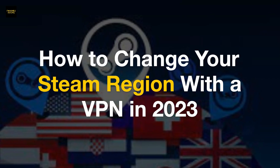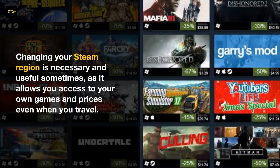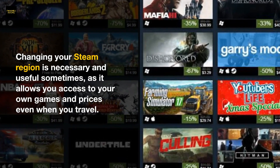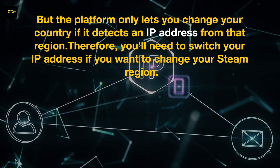How to change your Steam region with a VPN in 2023. Changing your Steam region is necessary and useful sometimes, as it allows you access to your own games and prices even when you travel. But the platform only lets you change your country if it detects an IP address from that region.